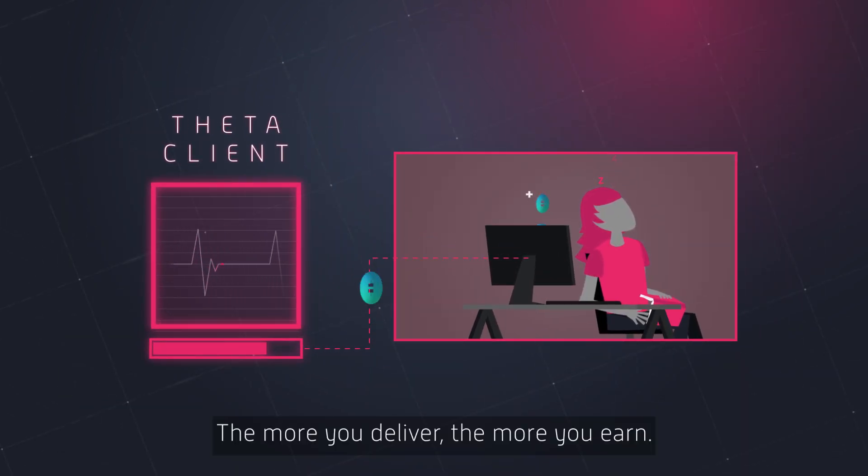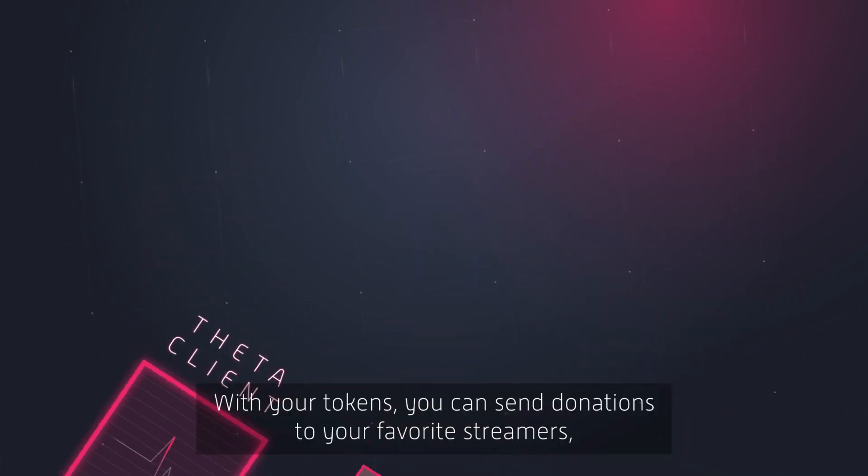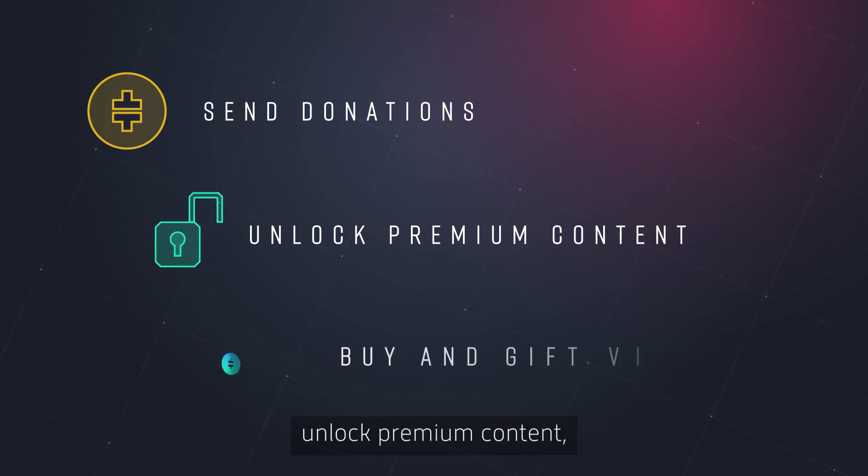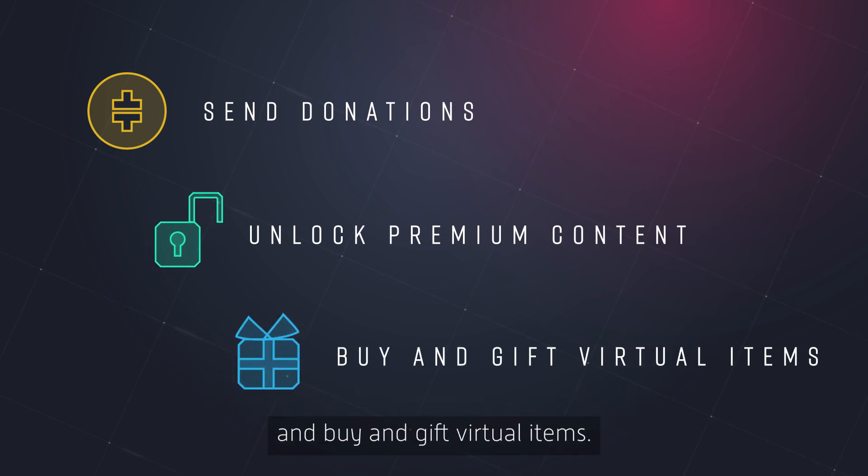The more you deliver, the more you earn. With your tokens, you can send donations to your favourite streamers, unlock premium content, and buy and gift virtual items.